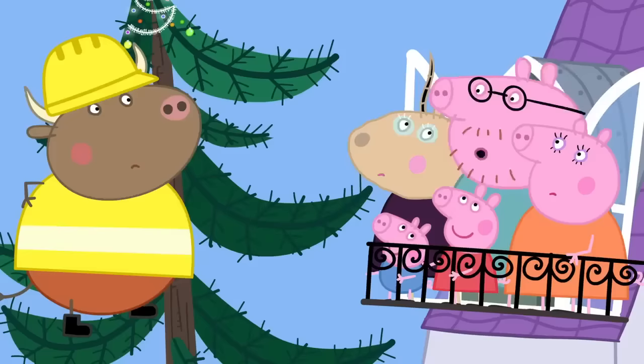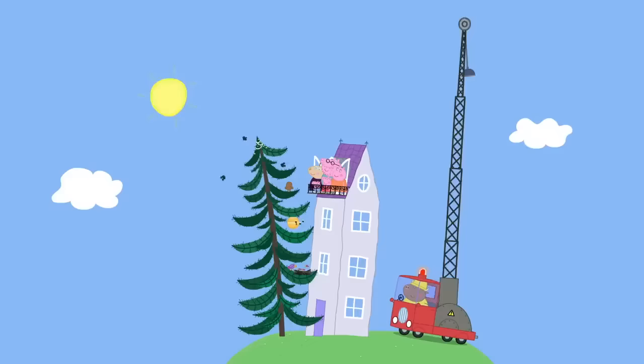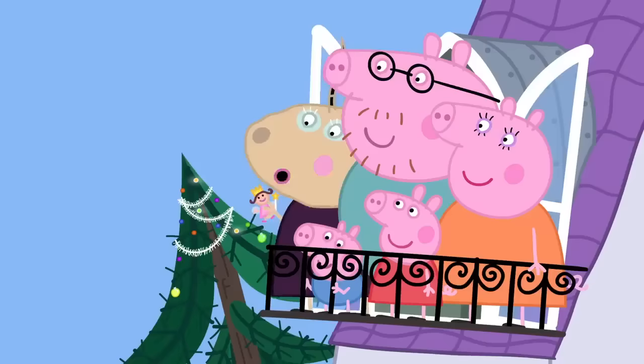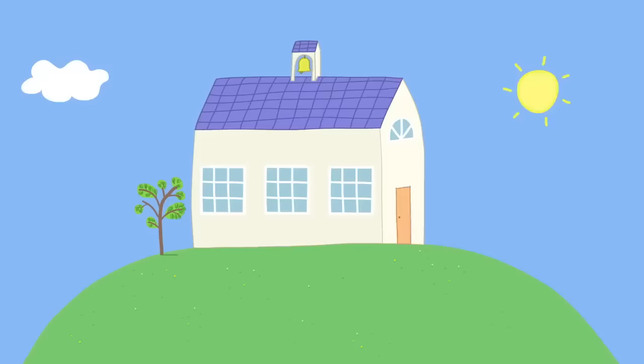We'll put your house in the tree! Mr. Bull, the crane, please. Right you are. It's a tree house! Yes, it is wonderful. I have always wanted to live in a tree house. Thank you, everyone. Hooray! Madame Gazelle loves her tree house.